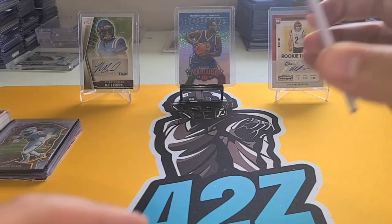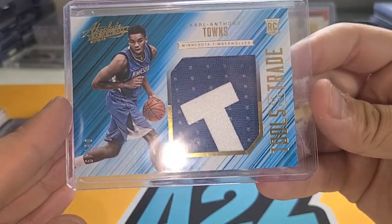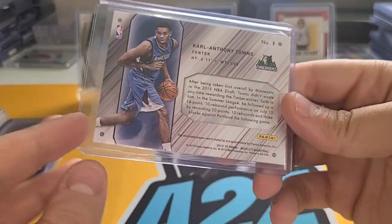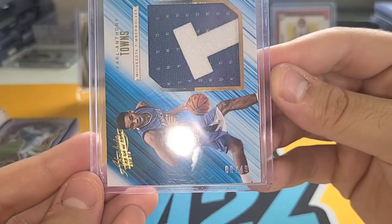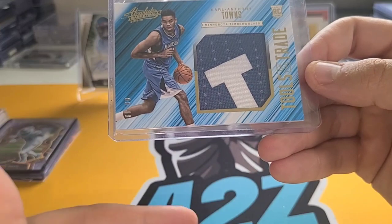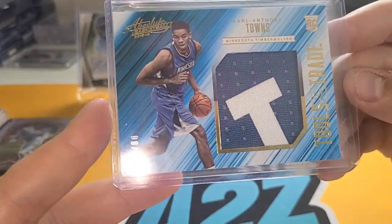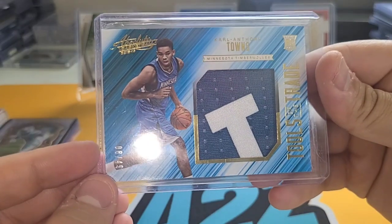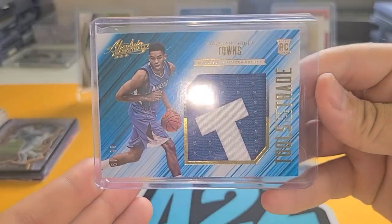Now some really rare cool ones. First, we picked up a Carl Anthony Towns patch card from Absolute — it is a rookie card, very sweet. With Rudy Gobert getting traded, that twin towers situation makes this interesting. This is numbered 8 out of 49 — a very cheap card. I thought it was cool because I've never seen that 'T' patch before — it could be the Anthony or the Towns patch. Still a very cool rookie patch card and had to pick it up.